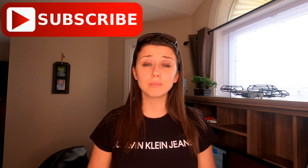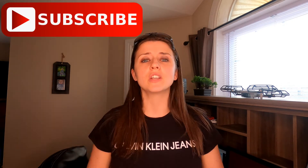But before we do that, if you like this video, give me a thumbs up down below and subscribe to my channel with that bell notification icon so you can stay up to date when I launch my next video.